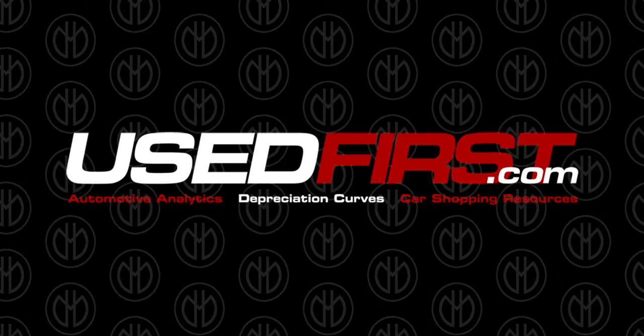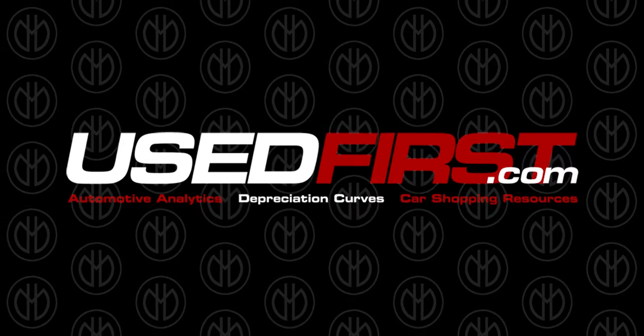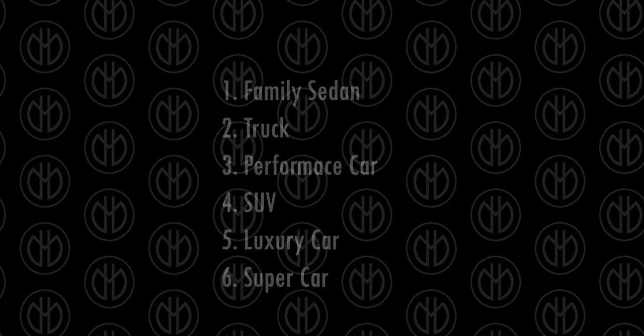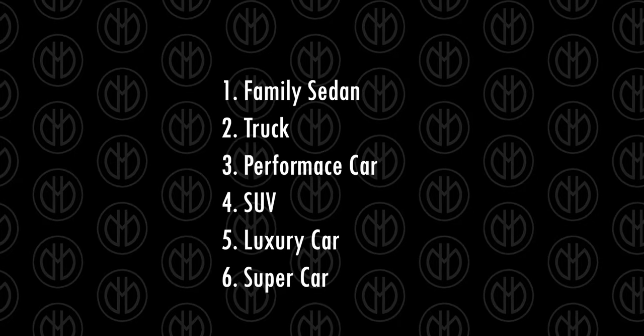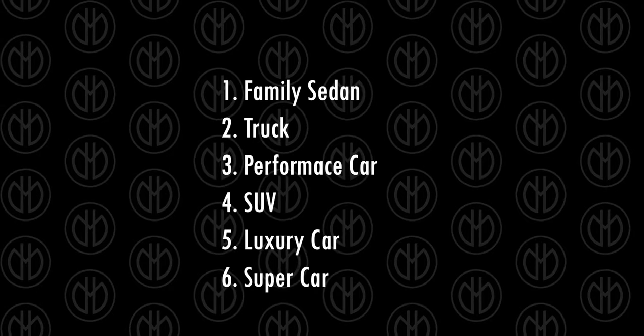All the values and assumptions are made by referring to usedfirst.com. I'm not an expert in this field, so take this list with a pinch of salt. We'll be categorizing these as: Family sedan, Truck, Performance car, Luxury car, SUV, and Supercar.